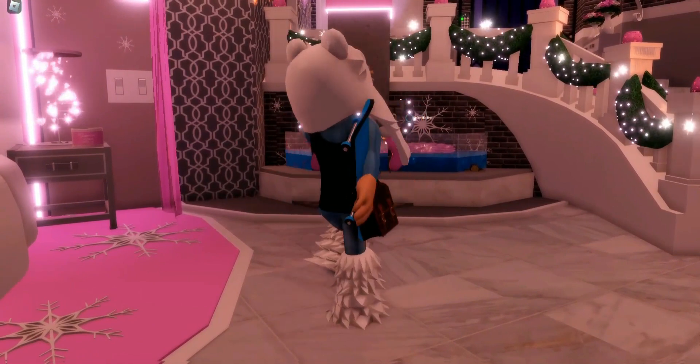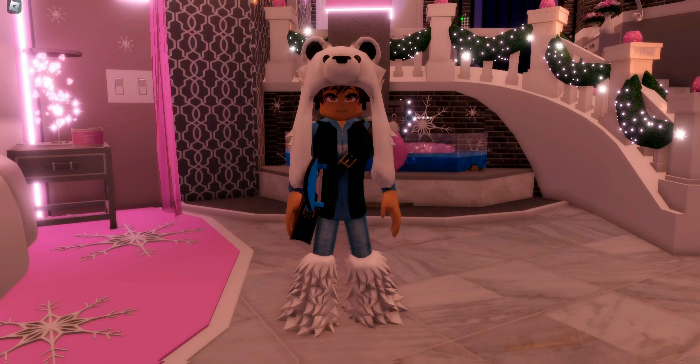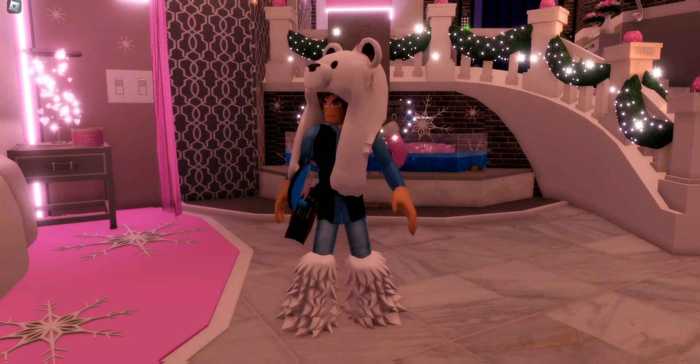Here is our final outfit of the video! Let me know what you think in the comments and which outfit was your favorite. Please make sure you like, subscribe, and turn on that bell notification so you never miss when I post — I'll see you in the next video, bye!